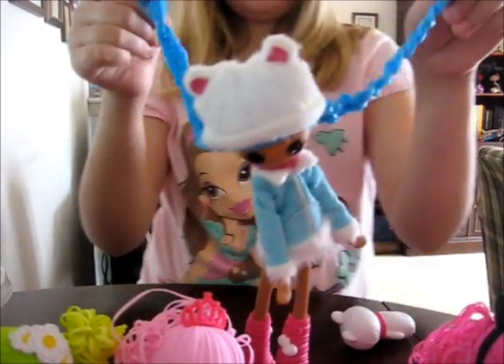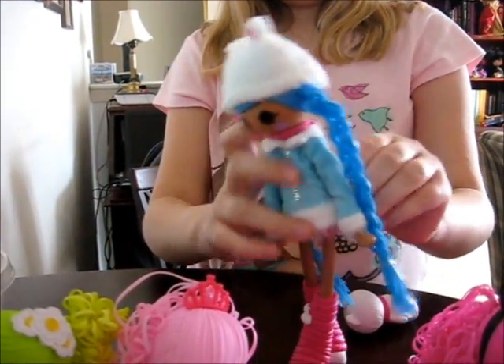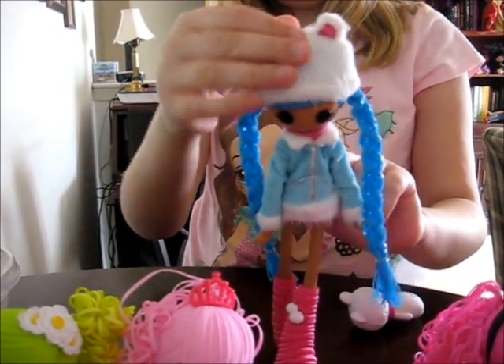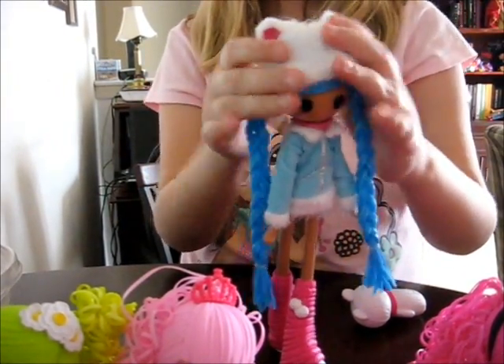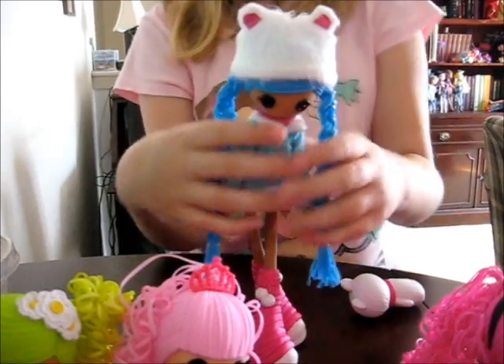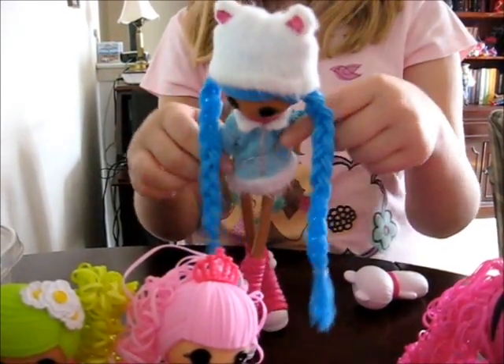This can change colors in water, as all the Deluxe Dolls can. Her hat comes off — pretty easy to put back on. And she doesn't have anything under this jacket — it's just kind of a jacket dress.